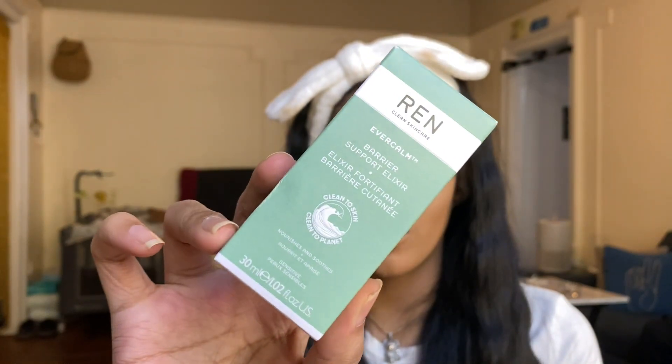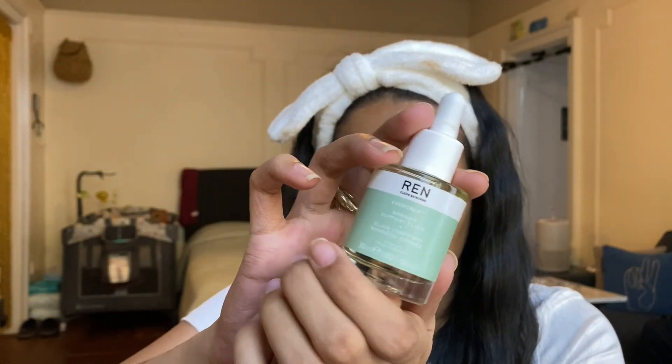The next product is the REN Clean Skincare Ever Calm Barrier Support Elixir. It's a light, fast-absorbing face oil that strengthens the skin's barrier, rich in omega-3 and 6 to help prevent water loss and recover skin comfort. Since I'm more combo to oily skin, I don't tend to use oils as much, so this is probably something I won't use right away given how many oils I already have in use.